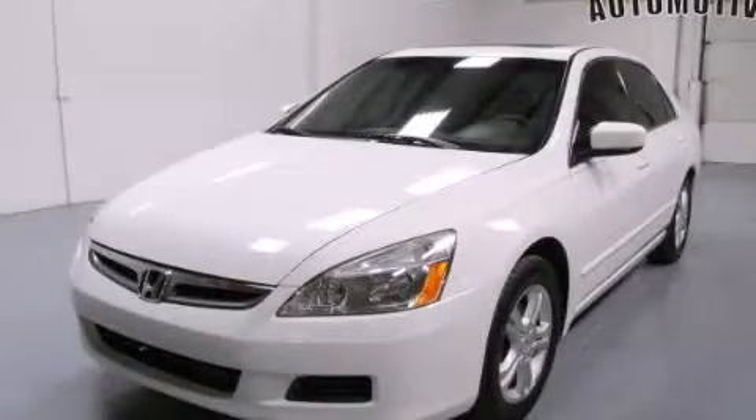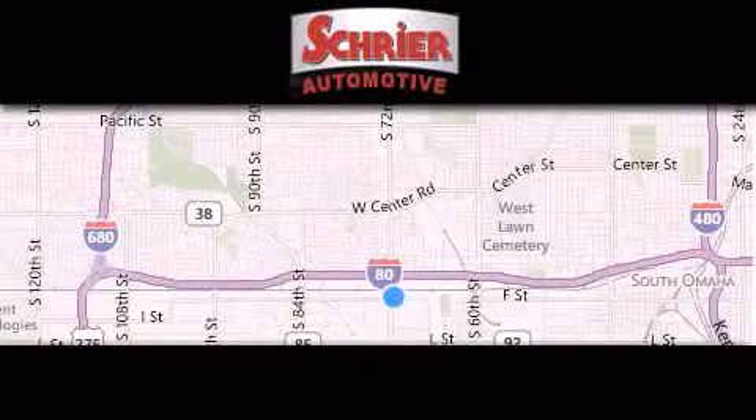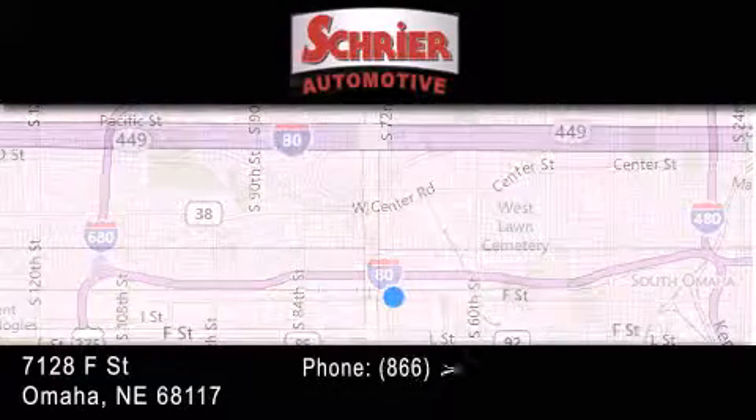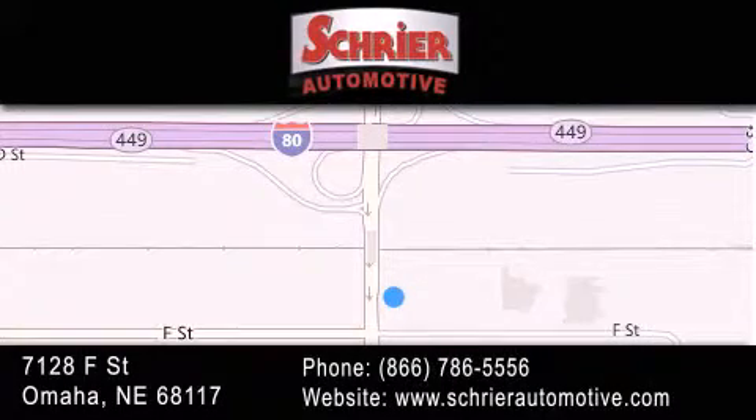This vehicle is sure to sell fast. Call and arrange your test drive today. Schreier Automotive is located at 7128 F Street in Omaha. Our goal is to exceed all of your expectations to ensure that you'll return for future visits.